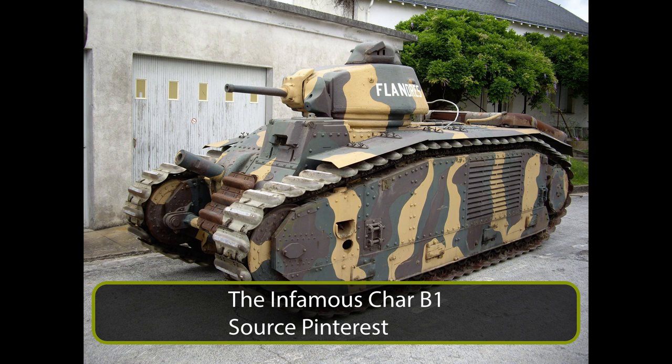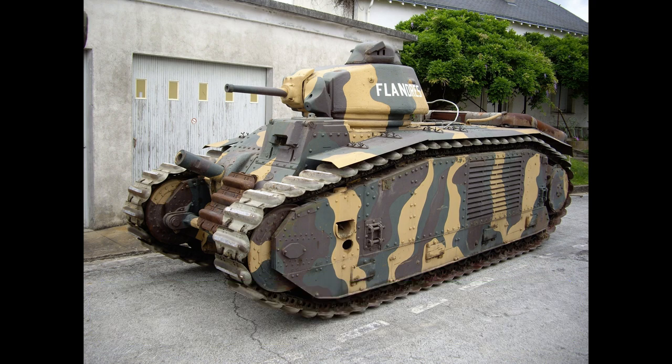A heavy tank, well-armored and well-armed, suitable for both defensive and offensive purposes in fortified battlefields. The main focus was the armor and armament. In Char B-1 fashion, there were two main armaments, one in the hull and one in a fully rotating turret. The armor was to resist anti-tank cannon fire from as close as 200 meters. In addition, the top speed was requested at 30 kilometers per hour, with a range of 200 kilometers or 10 hours. The total weight was not to exceed 45 tons.